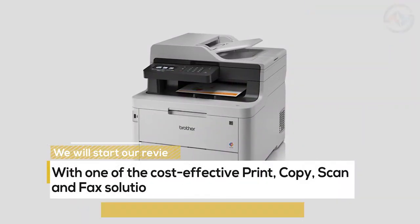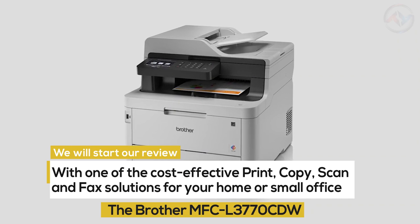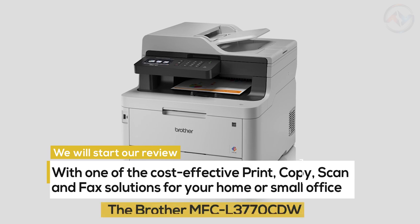We will start our review with one of the cost-effective print, copy, scan, and fax solutions for your home or small office — the Brother MFC L3770 CDW.